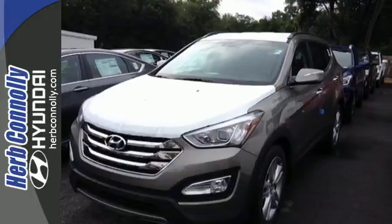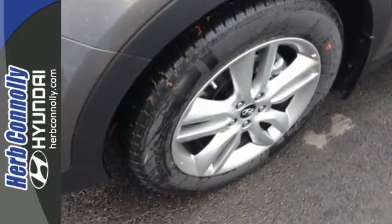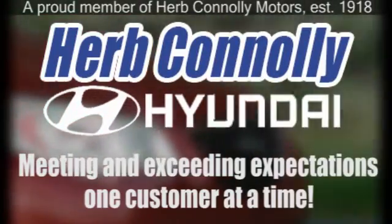Test drive this Santa Fe Sport today and say hello to your new vehicle. Herb Connolly Hyundai, meeting and exceeding expectations one customer at a time.